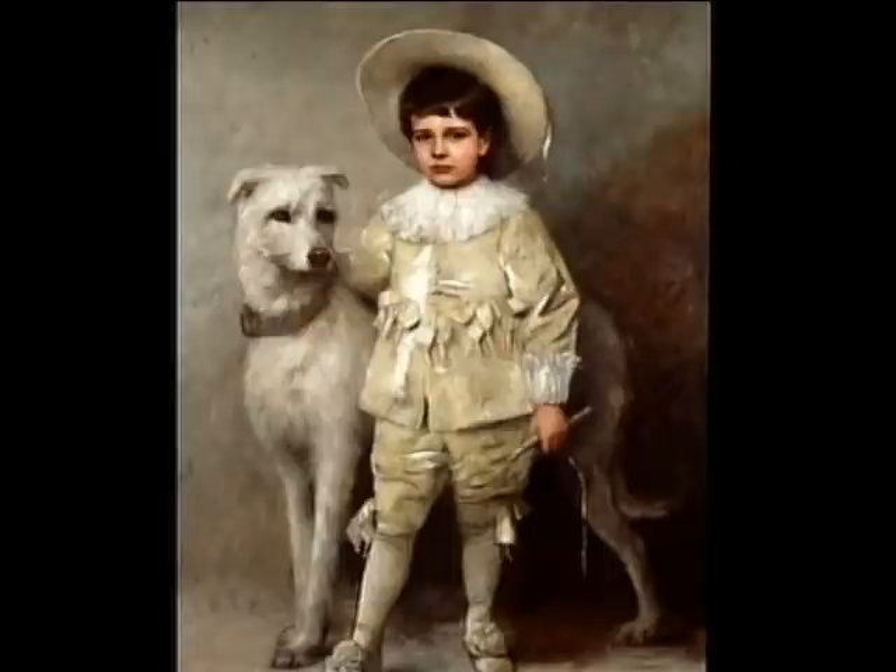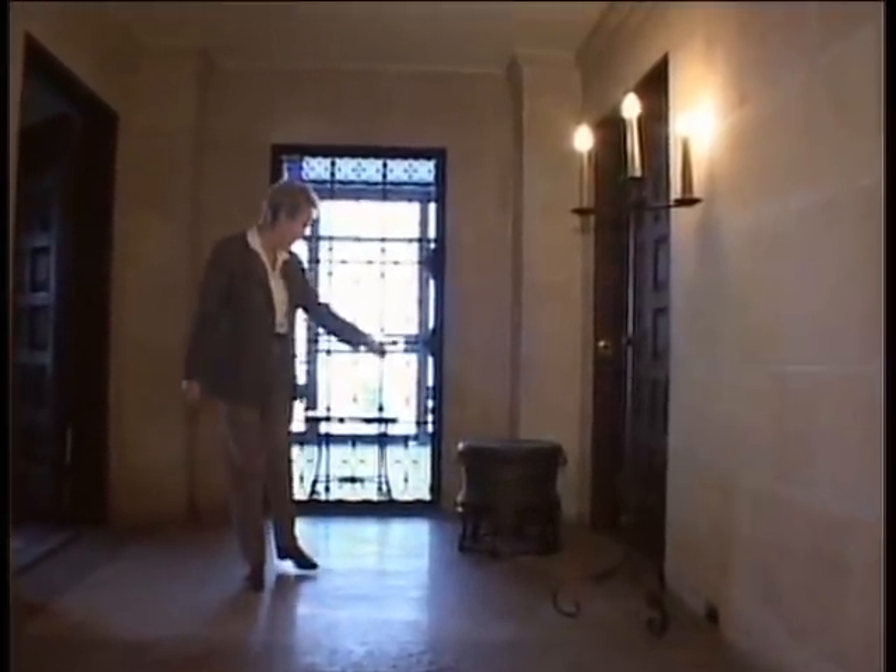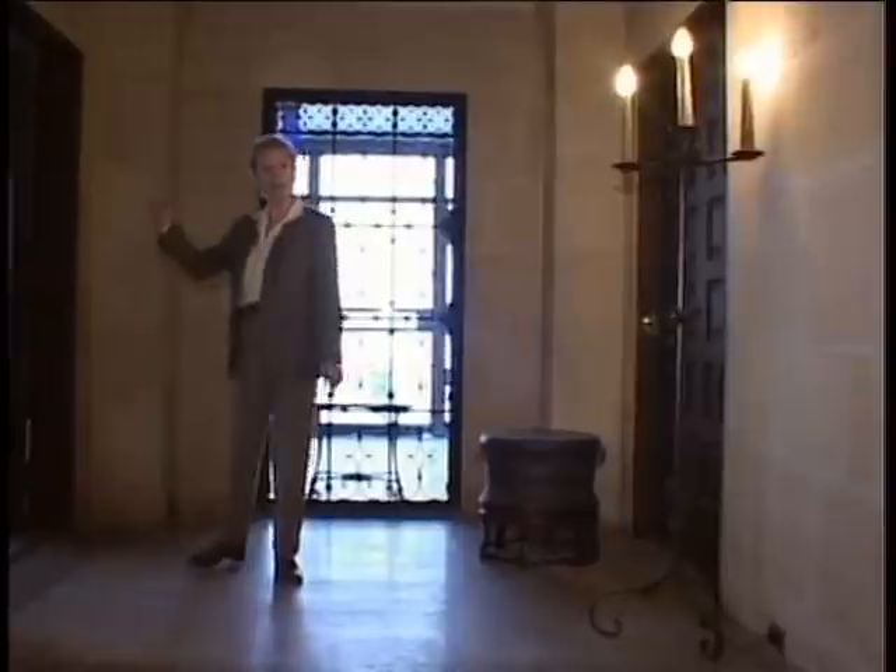And there's a portrait above the door that shows him aged six. Over here there's a Chinese gong — Han Dynasty. Let's go into the dining room.